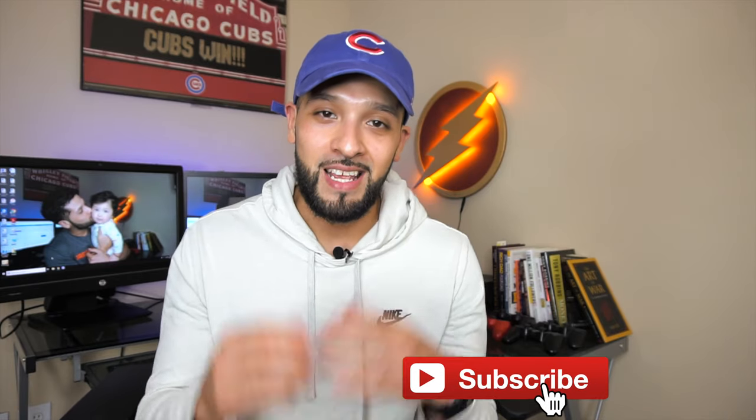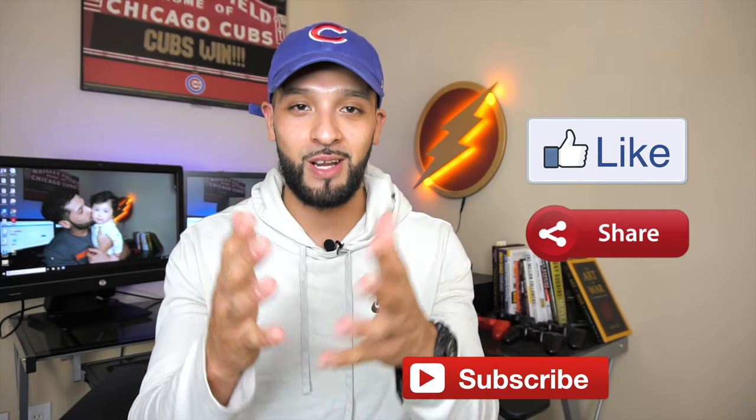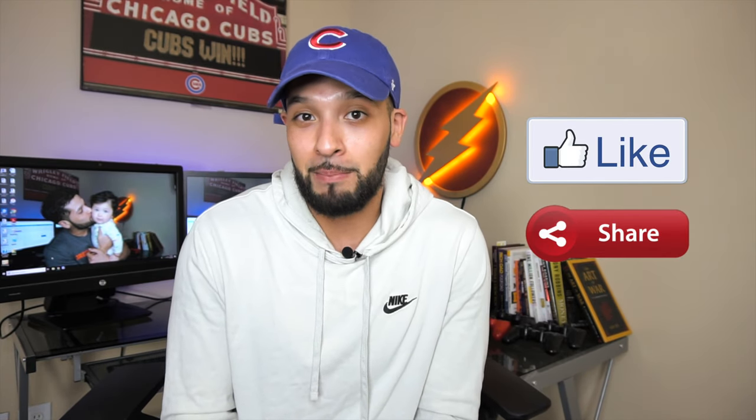That'll conclude today's video. If you found this information helpful, give it a thumbs up and share it with your friends. Drop a comment to let me know what you think of Priority Pass. Hit the bell notification so you stay up to date when I drop my next video. Be a good person, be safe, be smart, and remember — credit is your life. See you guys in the next one, peace.